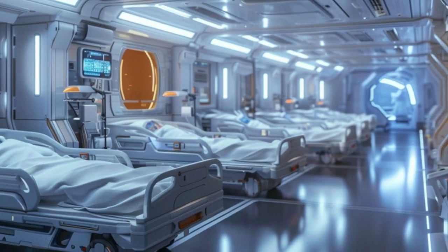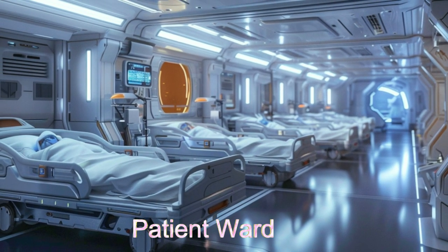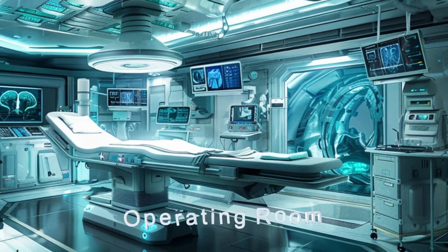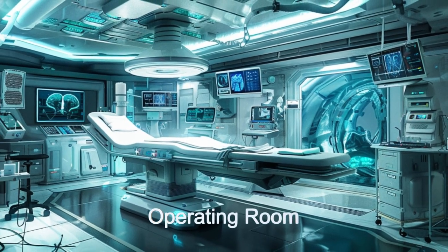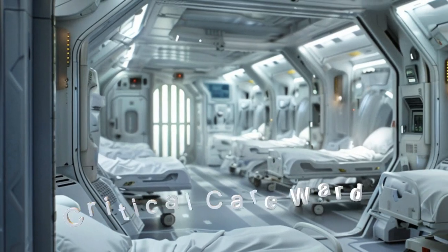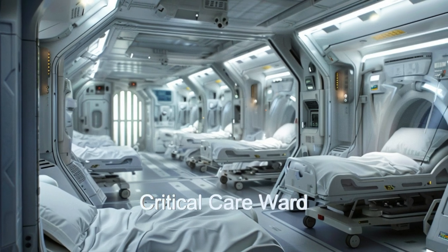With a patient capacity of 800 and a crew of 274, Metastar features advanced medical facilities, including four cutting-edge operating rooms and a fully equipped emergency room. Its specialized patient wards cater to various ailments, from common colds to life-threatening injuries.